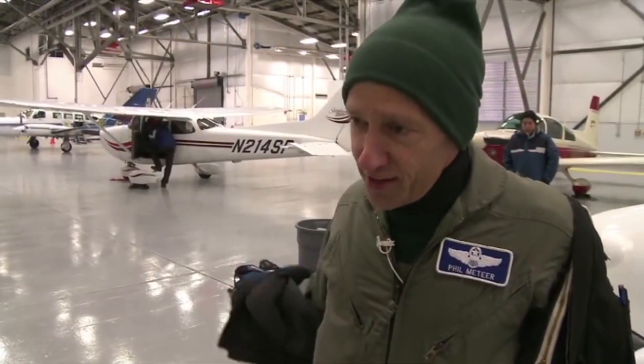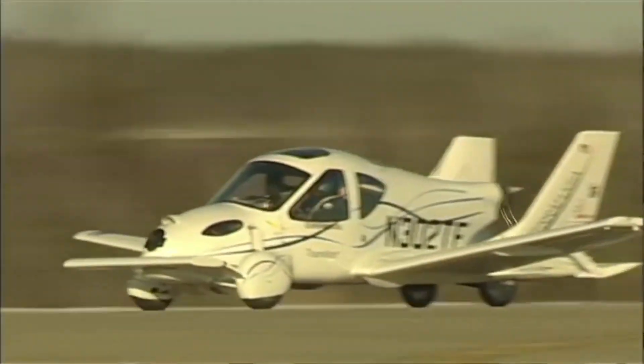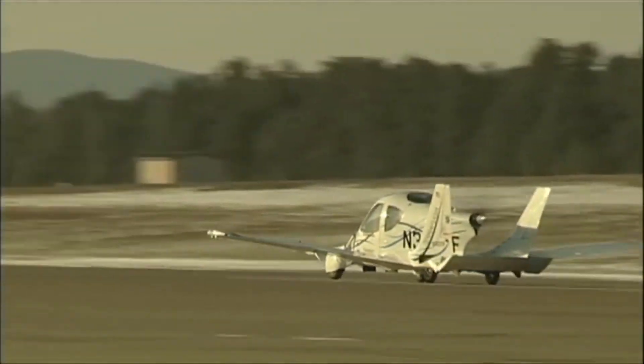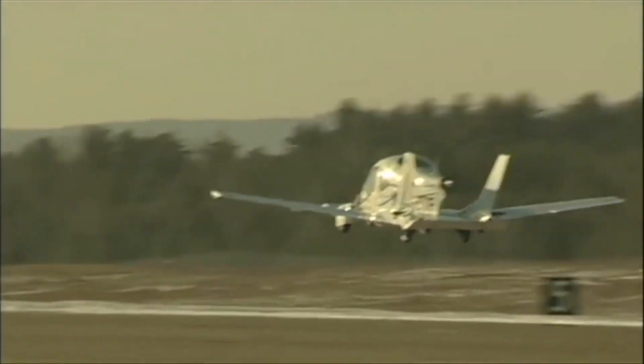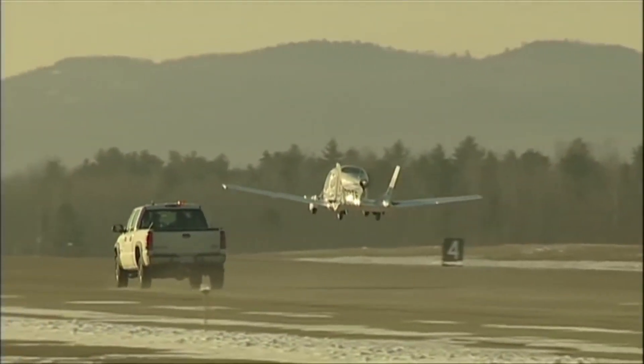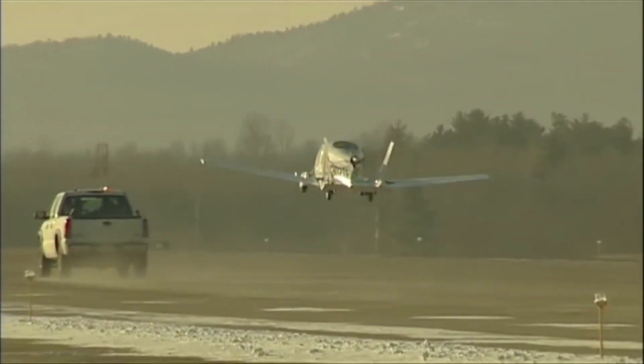until the vehicle flies, 75% of your risk is that first flight. We flew, yes! That was gorgeous. What do you think of that? That looked beautiful from up here, I tell you.